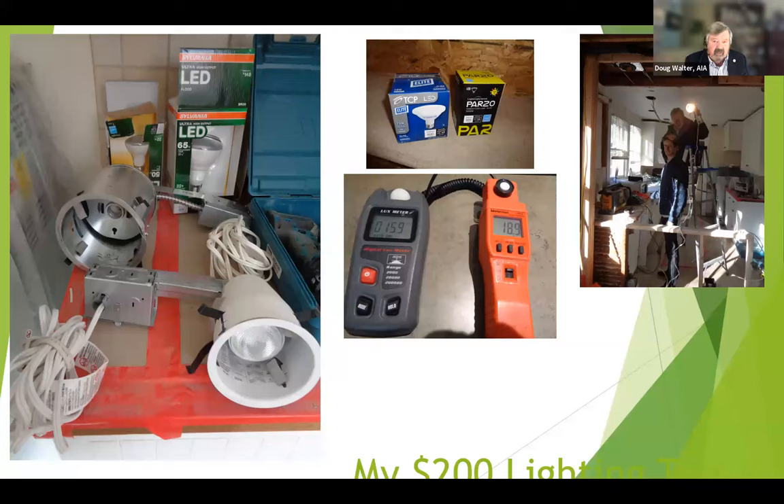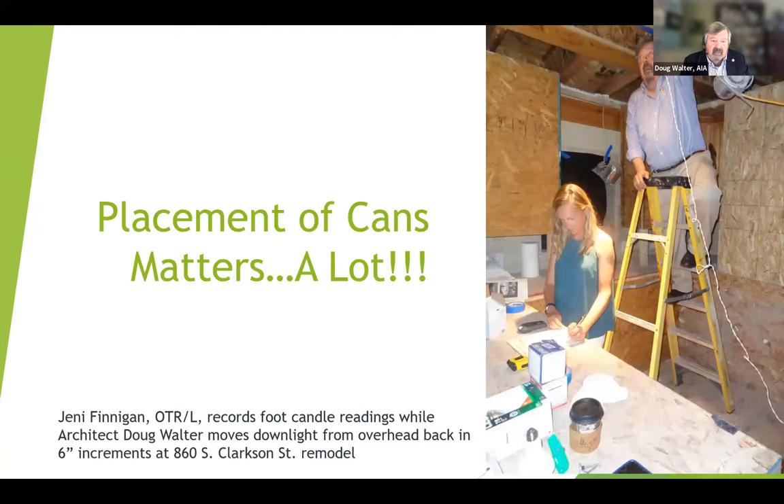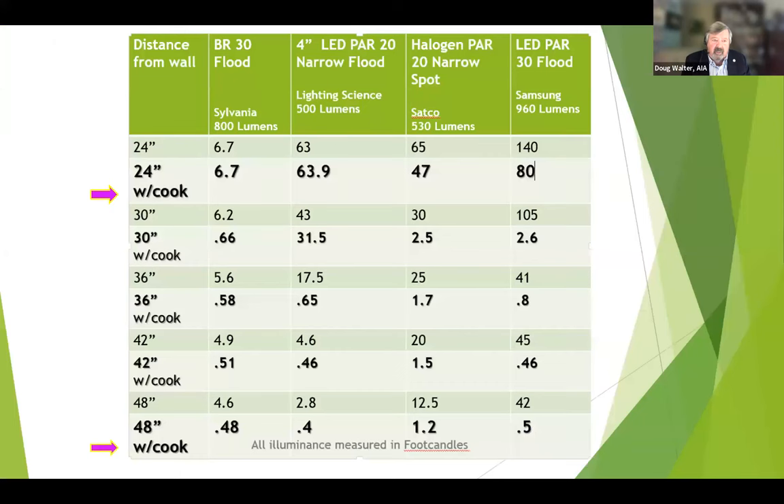This was the light kit I started out with — I now have two milk crates of these things I lug around to different clients' houses to show them what to expect. I was doing tests at another client's house with my colleague Jenny Finnegan, charting lights at different distances from the work surface with and without the cook. At 48 inches out from the wall, the most I was getting was 1.2 foot candles — which is basically what one industry text was recommending. At 24 inches, I was doing better, getting up to 80 foot candles with a cook standing there.